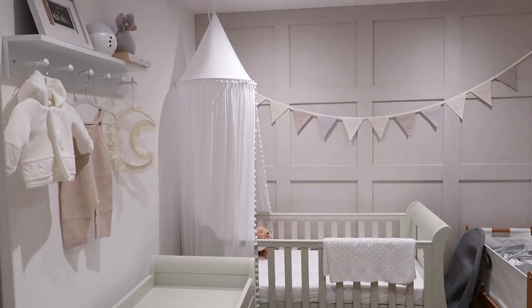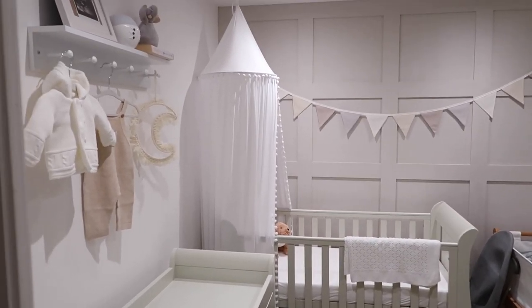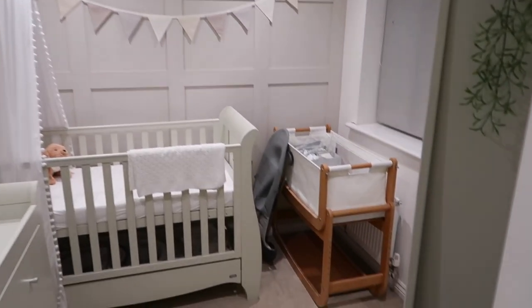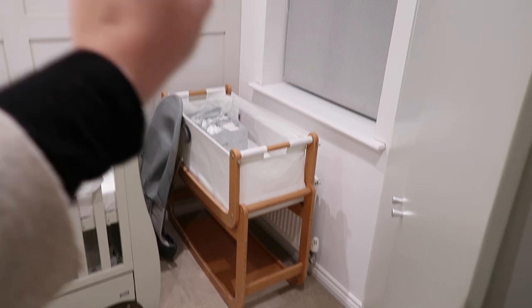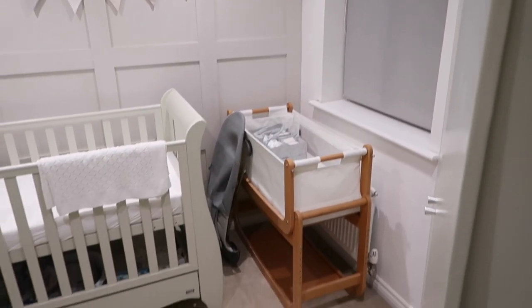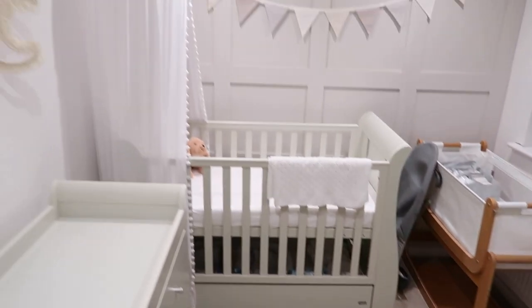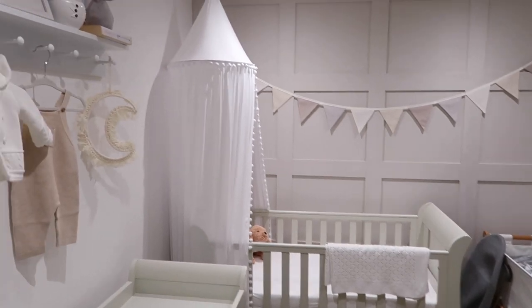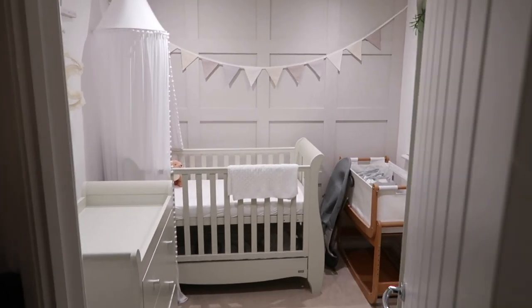I've just turned the light off to give you a good view of everything and talk you through it. When I say it's not done, I mean some things aren't staying — the blind is being changed. But I'll show you what we've done so far, and I'll put a little video on screen now of what it looked like before.